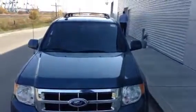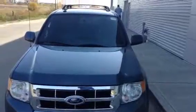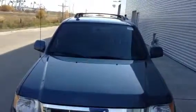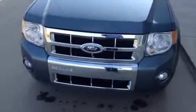Hey, it's Roger here from LA Nissan. I just thought I'd give you a quick walk around of the 2012 Ford Escape that you're looking for. This one comes with a 3.0 liter V6. As you can see, it's in really nice shape.